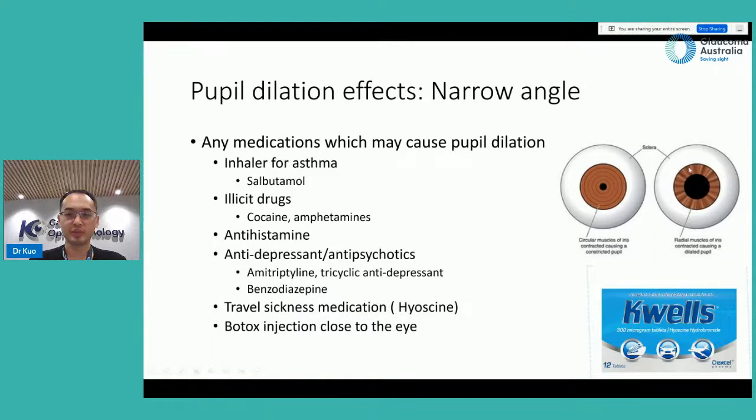There are two muscles that control pupil size — one to constrict and one to dilate. Any medication that can cause pupil dilation can precipitate this angle closure attack. This includes salbutamol inhalers for asthma, illicit drugs like cocaine and amphetamine, antihistamines for hay fever, antidepressants — all known to have mild anticholinergic effects that can theoretically dilate the pupil in patients with anatomical susceptibilities — and lastly, botox injections closer to the eyes.